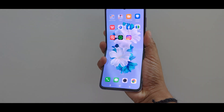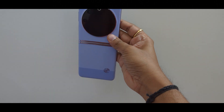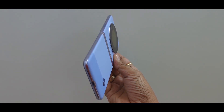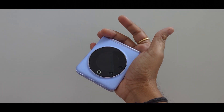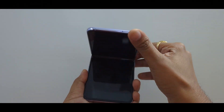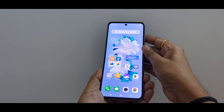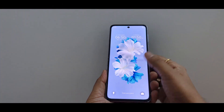Let's talk about design and looks now. The mystic dawn variant we have looks premium and sleek, thanks to the leather rear panel featuring a leech pattern design. Weighing just 194 grams, the Phantom V Flip is extremely lightweight and easy to hold. The leather design provides a good grip and makes it less slippery compared to other flips available in the market. The folding experience has been satisfying and, given the pricing, the design and appearance is really impressive.